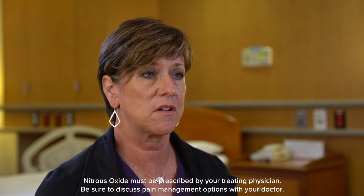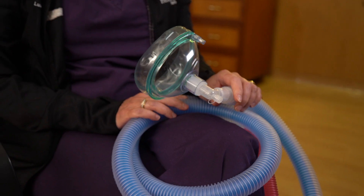Here at the Woodlands Family Birth Center we're excited to offer a new option for pain management called nitrous oxide analgesia. Nitrous oxide is a colorless, tasteless gas. You might be familiar with it from the dental office — it's commonly referred to as laughing gas.